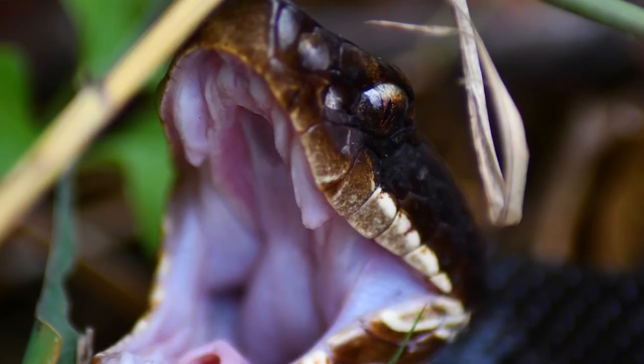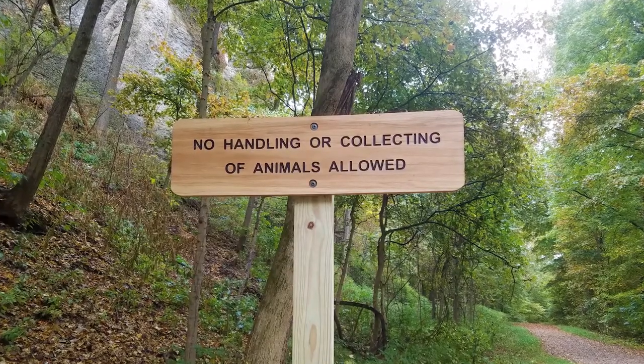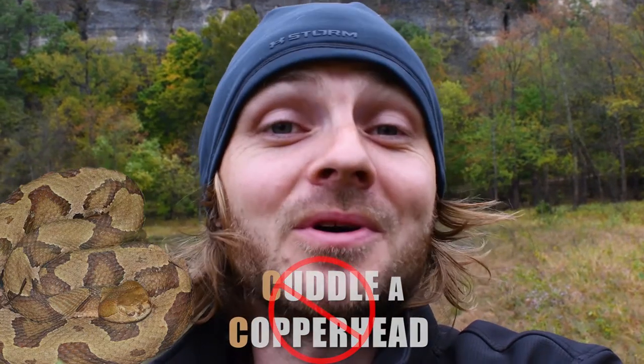Hopefully we can find some cottonmouth — I would love to. I won't be able to handle any of the snakes; they really don't want you to harass the animals, and handling a snake would be considered harassment. So as much as I would love to cuddle a copperhead — alliteration — we're not going to be doing that today. We'll hope the snakes pose for the camera.